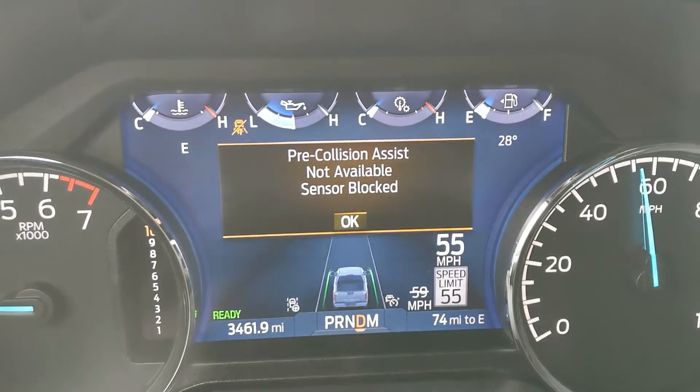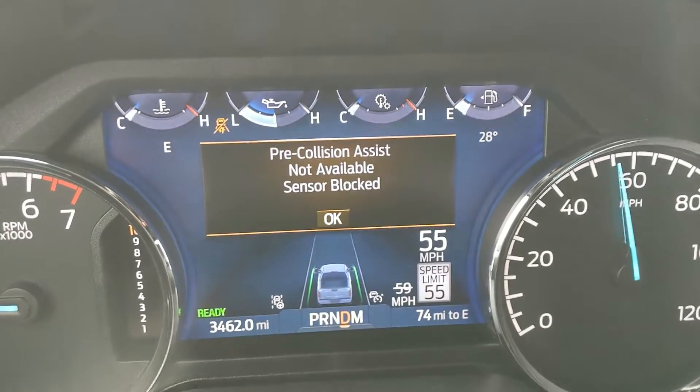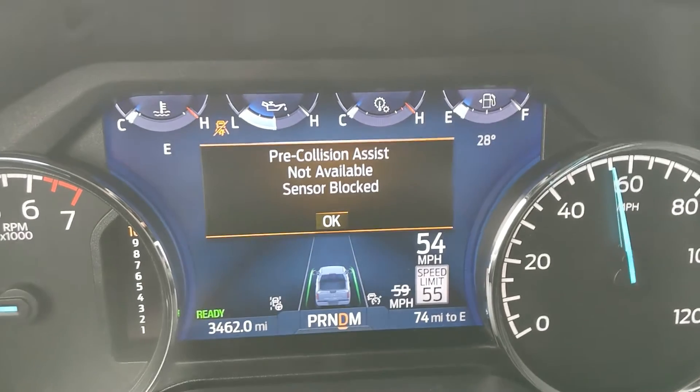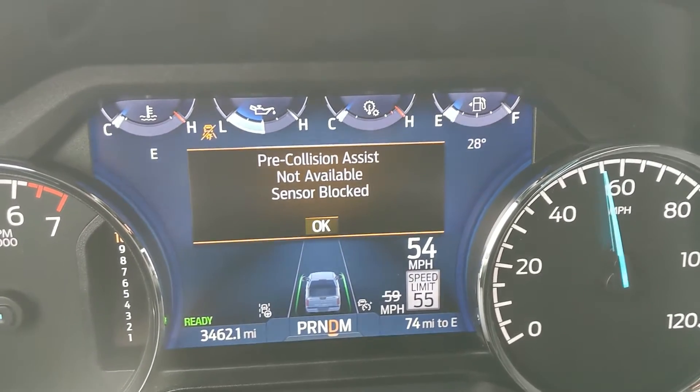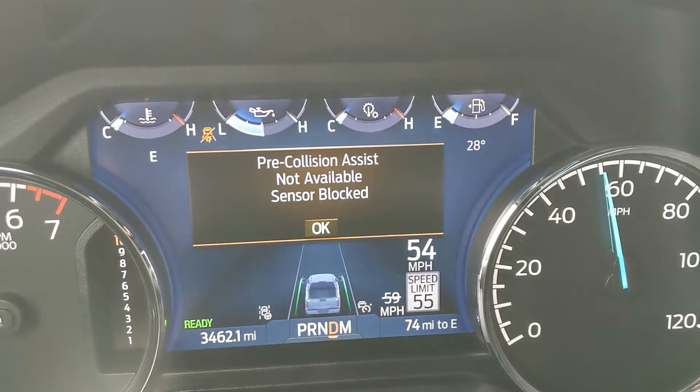I'm seeing the alert both in the vehicle and on the app, which I think is a great idea. The app is giving me a second alert now while the vehicle was moving. I actually really like this feature.